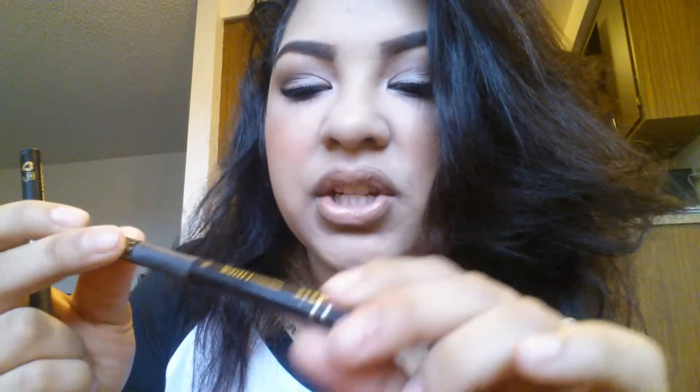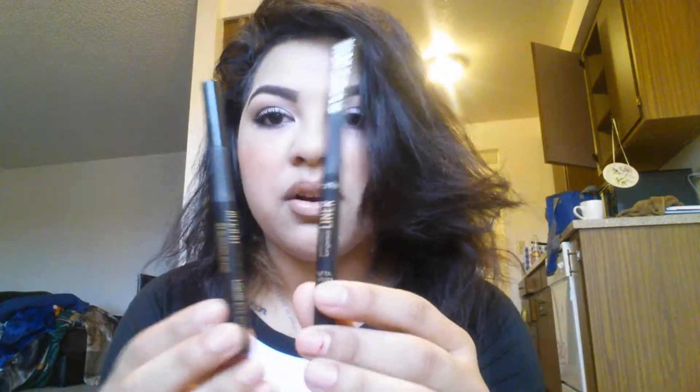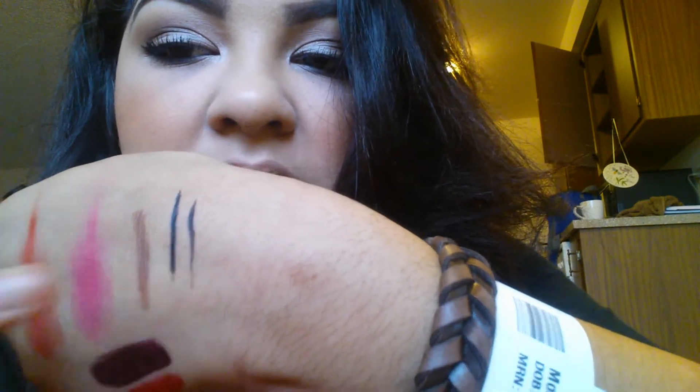Next I have the Milani Eye Tech, which is really comparable to the Tarte Precision Longwear Eyeliner I used to use. They are literally dupes — not only do they look the same, except the Tarte one is a little cuter, but they perform exactly the same. The way they line is exactly the same. If anything, I think the Milani one is actually better. I'm in love with it, I use it every day, and it's probably going to be my Holy Grail. Milani in general is such an awesome brand.